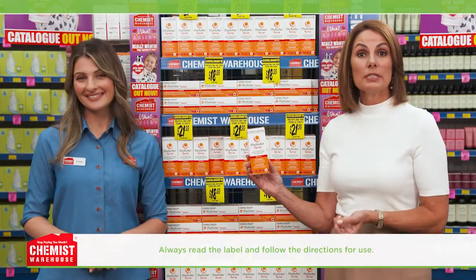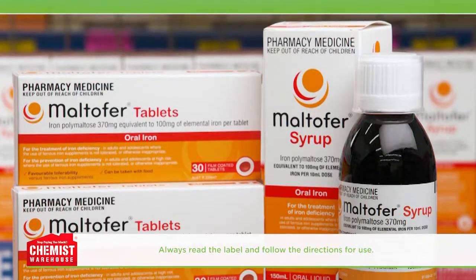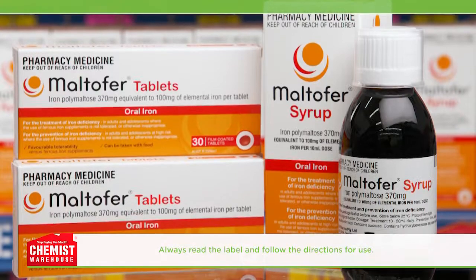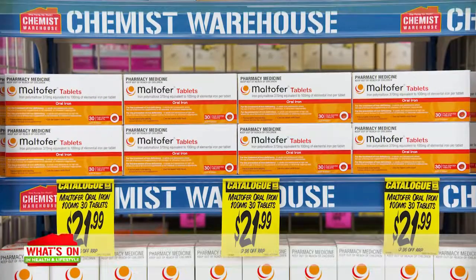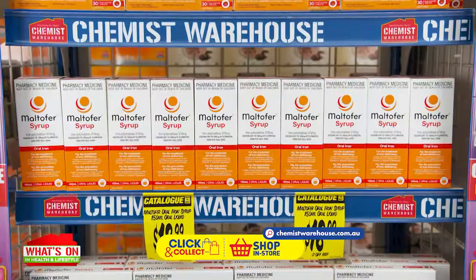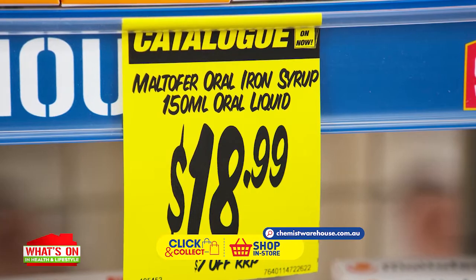That's great news for anyone experiencing persistent gastrointestinal side effects from their iron supplement. Ask your GP or pharmacist if Maltifer is the right option for you and make the switch. Try Maltifer tablets for only £21.99 or Maltifer syrup for just £18.99, available at Chemist Warehouse.